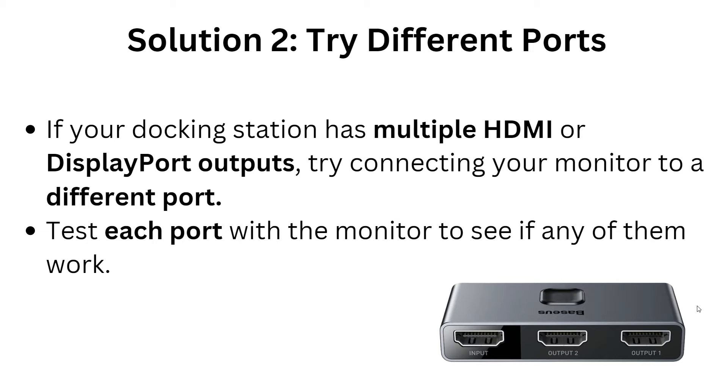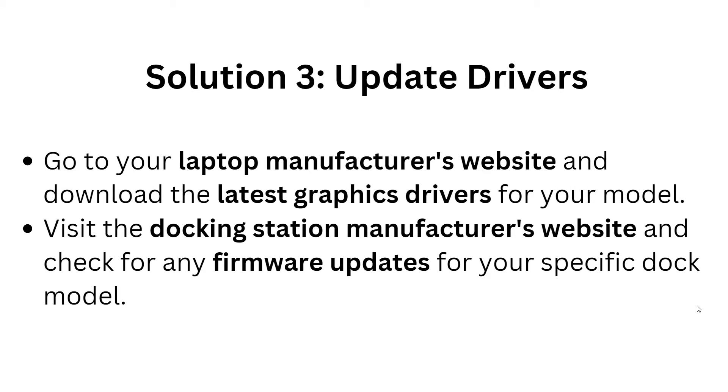Solution three: update drivers. Go to your laptop manufacturer's website — for example, HP, Dell, or Lenovo — and download the latest graphic drivers for your model. Also visit the docking station manufacturer's website and check for any firmware updates for your specific dock model.